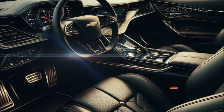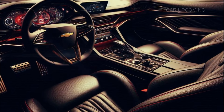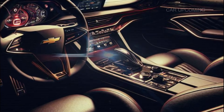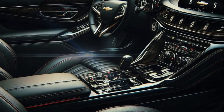Step inside and you're greeted by a cockpit that feels both premium and sporty. The 2025 Monte Carlo SS has style and tech to match its brute strength. You get a 12-inch digital gauge cluster and a massive 15-inch infotainment screen, both customizable to show you everything from navigation to performance stats.